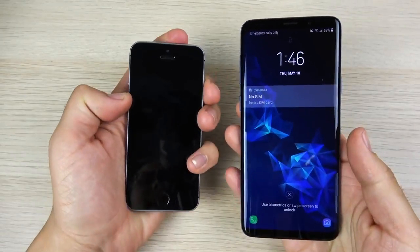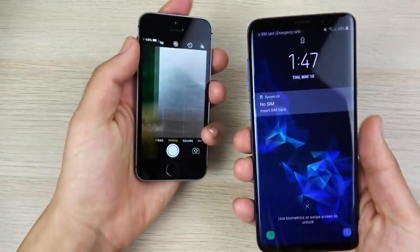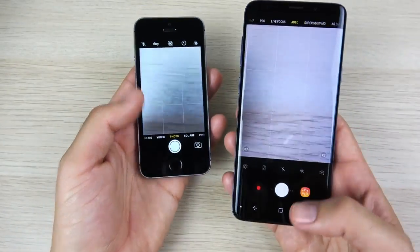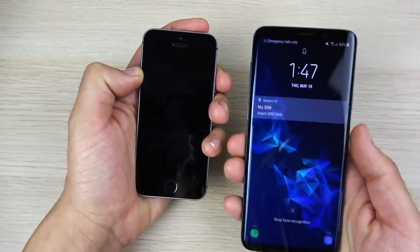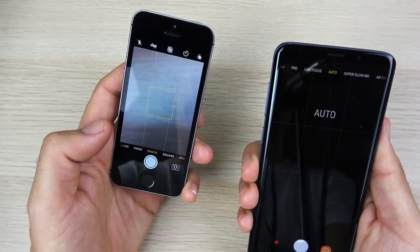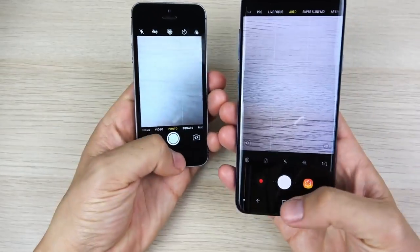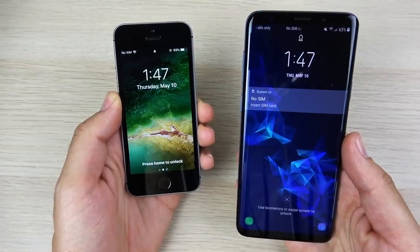I want to see which one is faster on the lock screen camera launch. Let's see which one can open it first — that looks like the SE. Let's do that one more time to see which one can actually get that photo first, and that's the iPhone SE. Let's see if the SE is faster than quick launch on the Galaxy S9 — 3, 2, 1 — and you can see it's still a little bit faster. What about unlocking it with the quick launch? 3, 2, 1 — still even faster than the quick launch. So this is 2-1 to the iPhone SE so far.